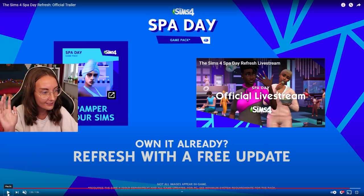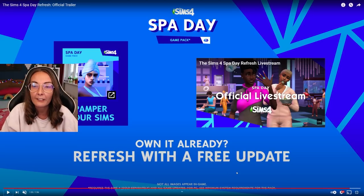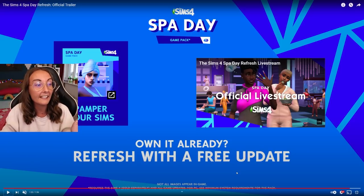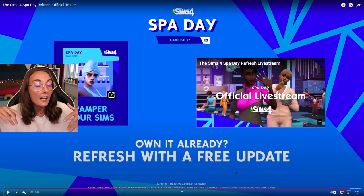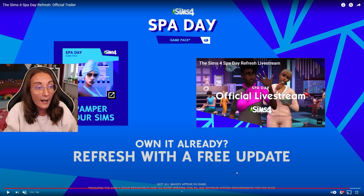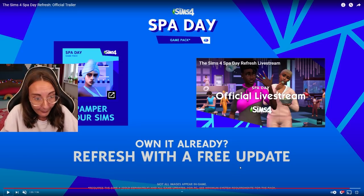Pamper your sims. Own it already? Refresh with a free update. So obviously you're getting a little bit more content if you don't already own this and you plan to purchase it based off this update. But if you do own it, it's a free update - if you've already paid your money for it, boom it's free. I would riot if it were not.